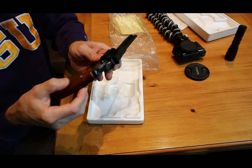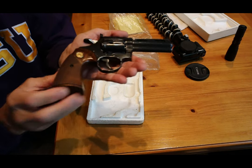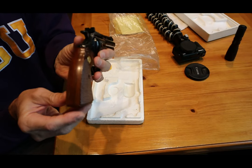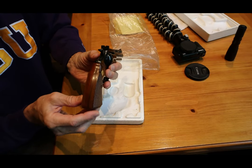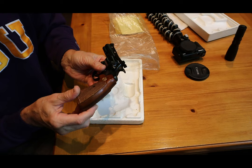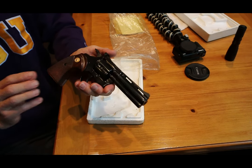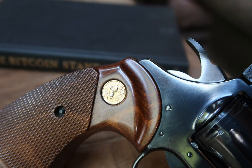You can see the sharp checkering on the walnut grips, and those gold medallions are really nice to see as well.